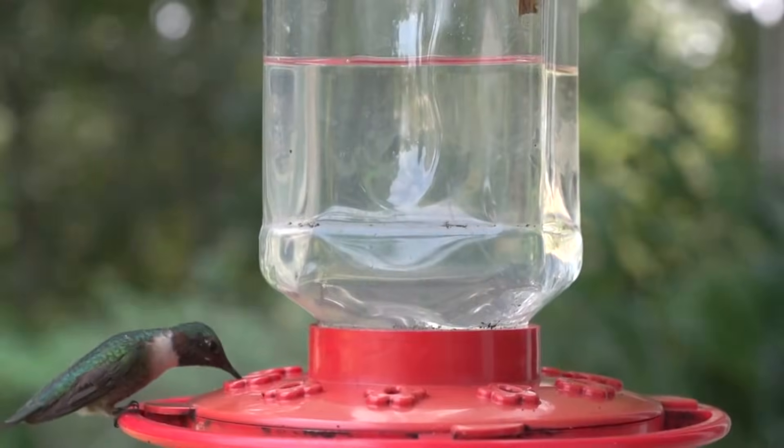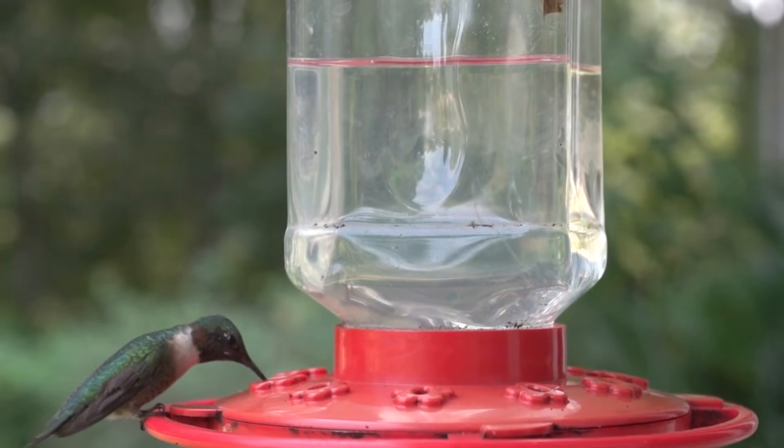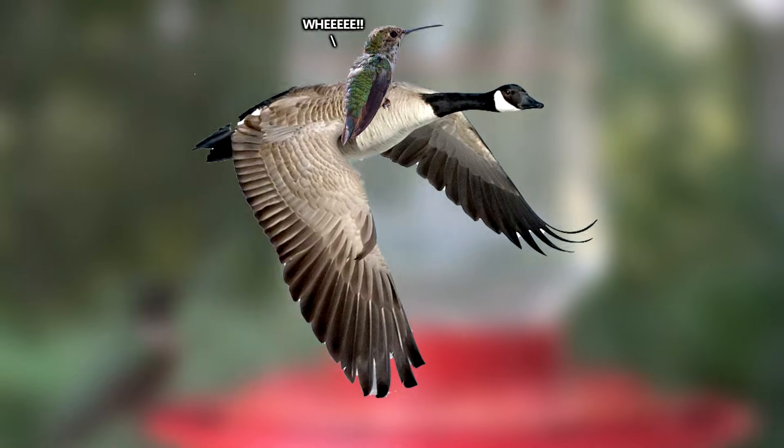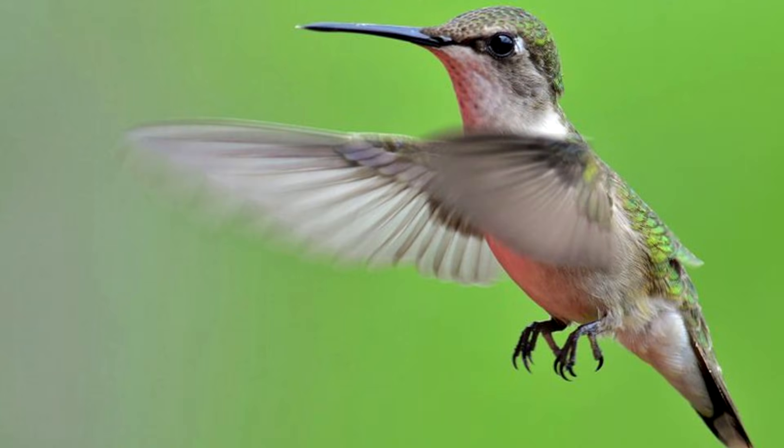Some myths about ruby-throated hummingbirds are that they hitch rides on larger birds in order to complete their migration. The myth originated from a hunter who shot a goose and saw a hummingbird fly from the feathers when he went to claim it. But that's not true — they fly their entire migration all on their own.